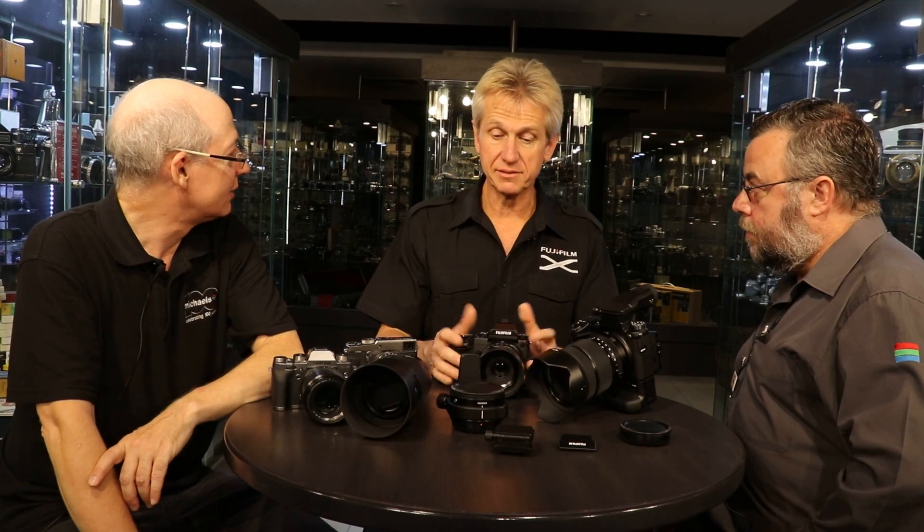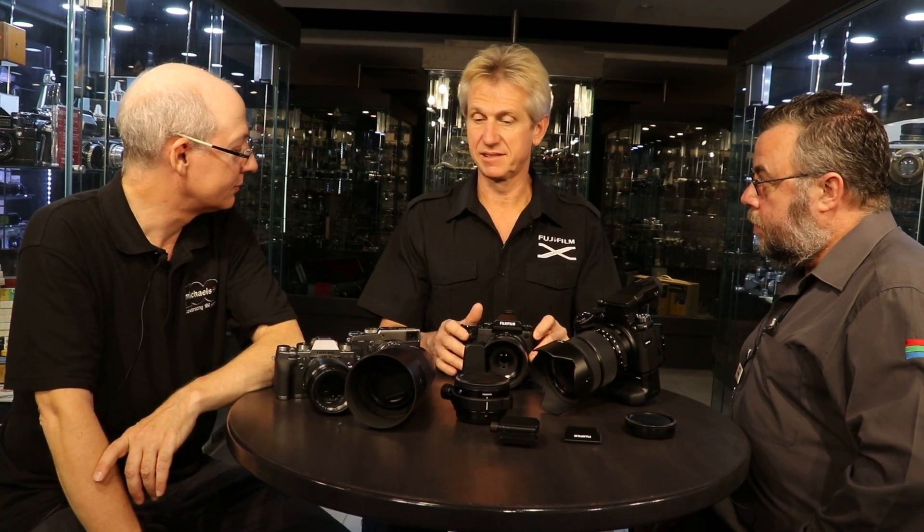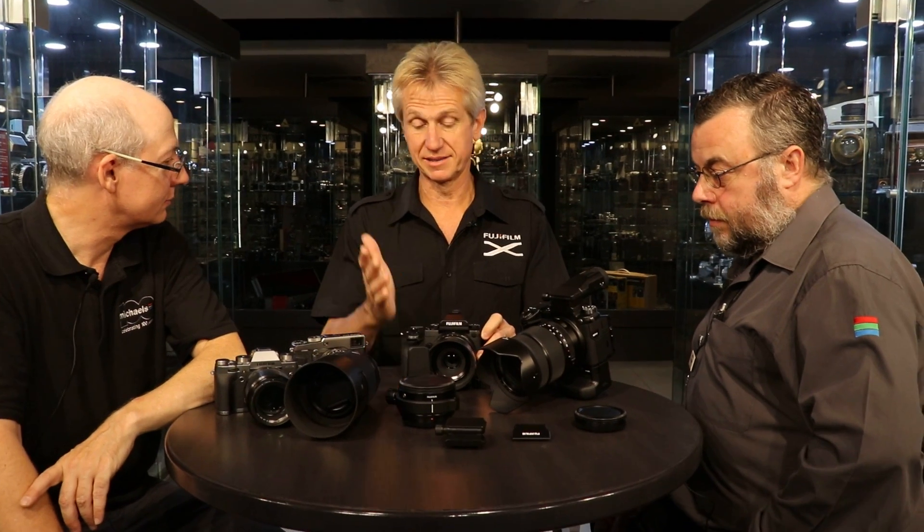The 120mm macro is image stabilized. Are we going to see more image stabilized lenses? I believe so. There are more lenses — some I'm not able to talk about — but we've got another three confirmed before the end of the year, and there are others coming next year. I believe there's another zoom and some other products as well.